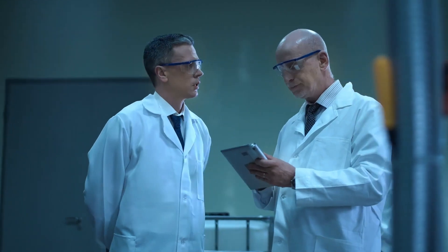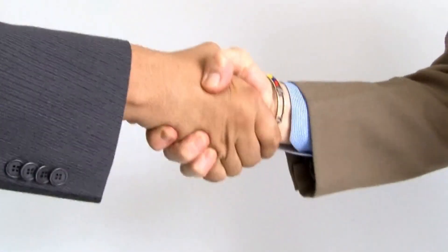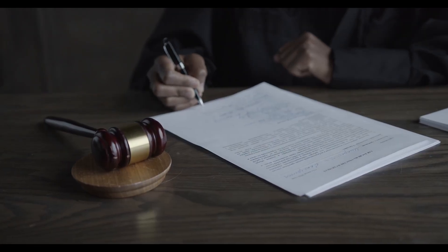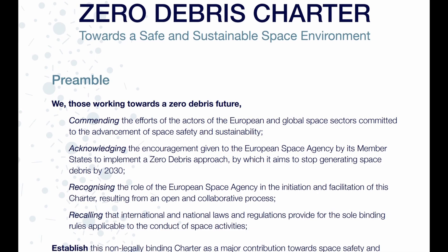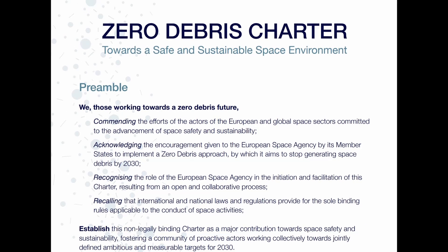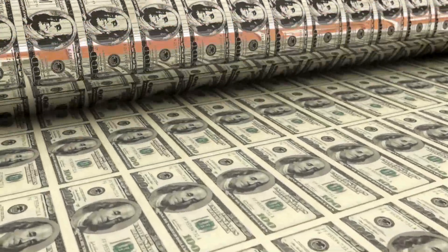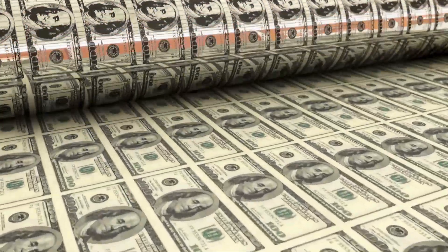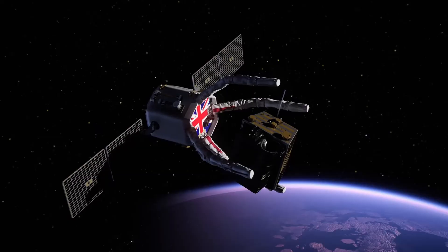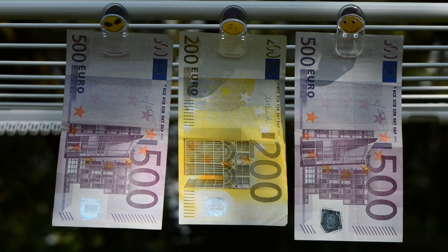But technology alone won't save the day. This is not a build-a-fancy-gadget-and-call-it-done kind of problem. We need countries and companies to work together, agreeing on rules to prevent more junk from piling up. The European Space Agency's Zero Debris Charter is a good start, aiming to make sure future missions don't leave a trail of garbage behind. None of this comes cheap — developing these clean-up systems costs big bucks and there is no immediate payoff. Nobody is writing billion-dollar checks to clean space. Yet, if we don't act soon, the cost of doing nothing will be even higher.